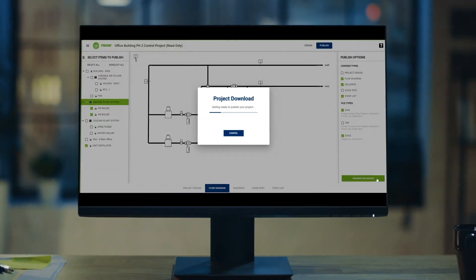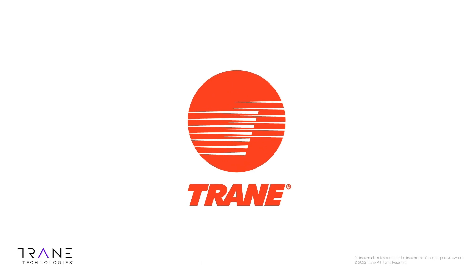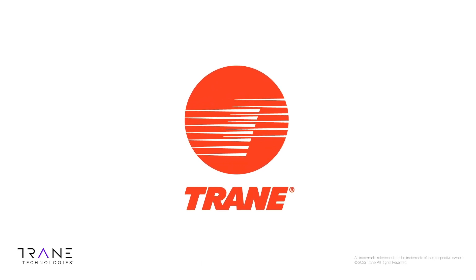Easy, high-performing, packaged rooftop systems from Trane. Engineered excellence without complexity. It's good to be energy.